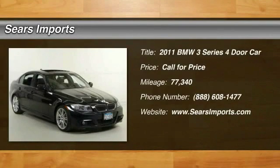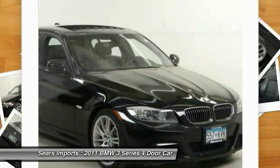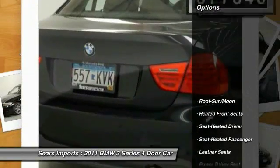The 2011 3 Series — proof that all good things come in threes. The BMW 3 Series has a well-deserved reputation for packing outstanding driving dynamics and excellent quality. This vehicle has less than 80,000 miles. Here are some of this vehicle's great options.